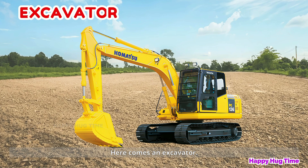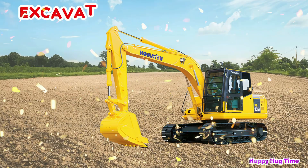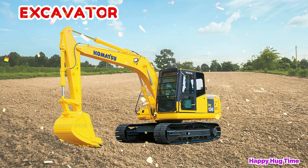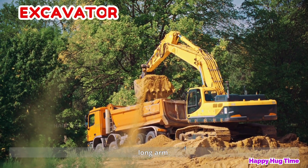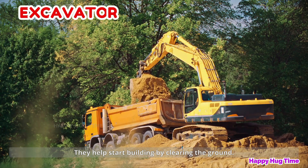Here comes an excavator! Excavators dig big holes and move heavy dirt with their long arm. They help start building by clearing the ground.